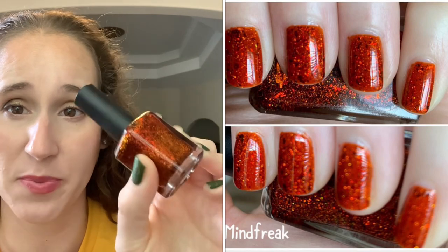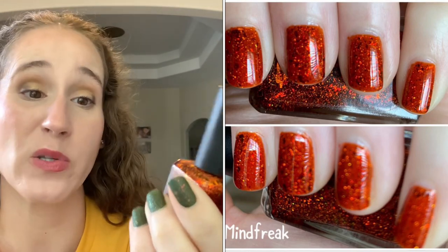Starting with oranges. This is going to be the fourth year in a row that on October 1st I always wear Fair Maiden's Mind Freak. Ever since I got it in a Polish Pickup in 2019, I always wear it on the first. Sometimes over black, sometimes with stamping, sometimes as is, sometimes in a skittle — I don't know how I'll wear it but I know it's going on October 1st. I absolutely love Mind Freak.